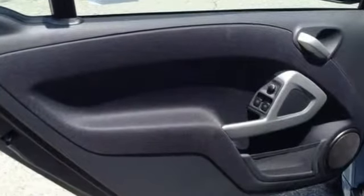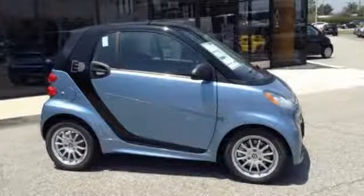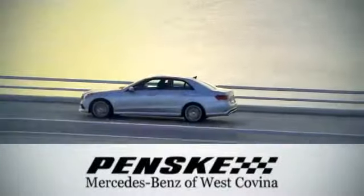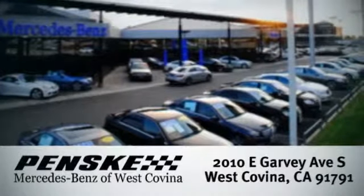Good things come in small packages. Experience the joy of this Smart 4.2 today. Visit today — we're conveniently located at 2010 East Garvey Avenue South in West Covina, California.